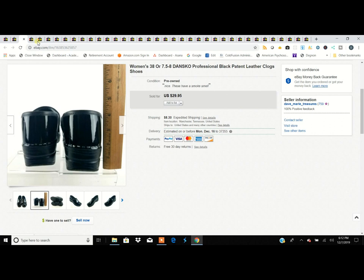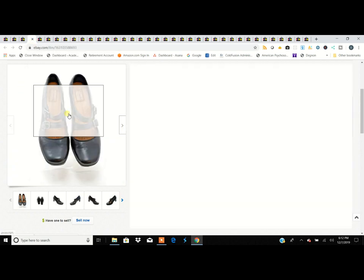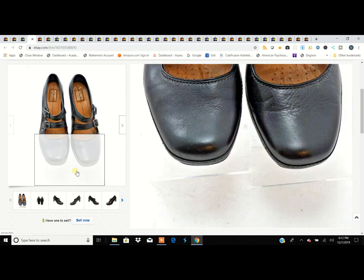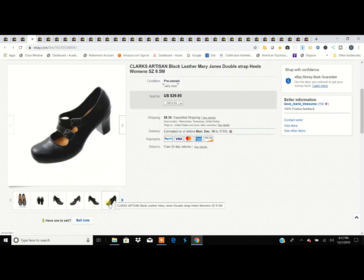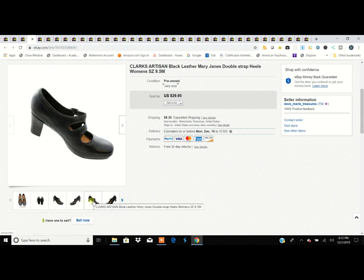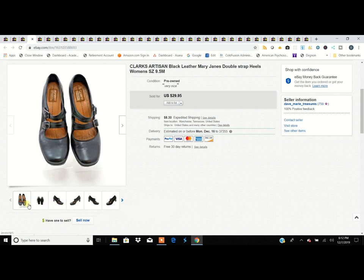This is a pair of Clark Artisans — they sell pretty well. This is a Mary Jane with a double strap, a very high comfort shoe, everyday wear-to-work shoes. They consistently sell for $29.95. We paid about $3.99 to $4.99 for these.